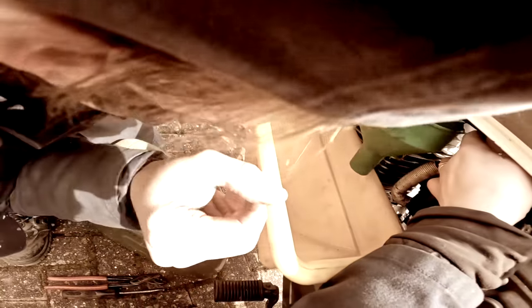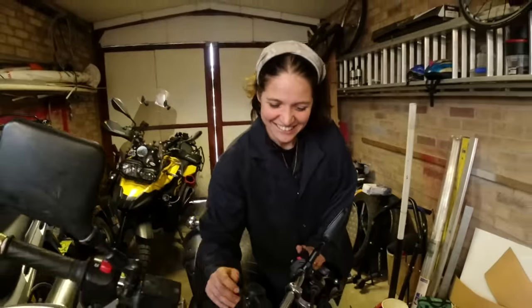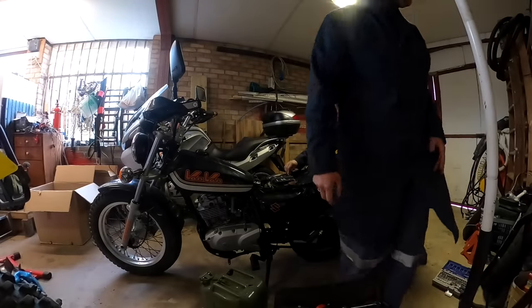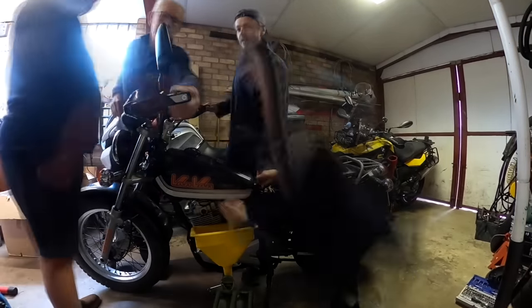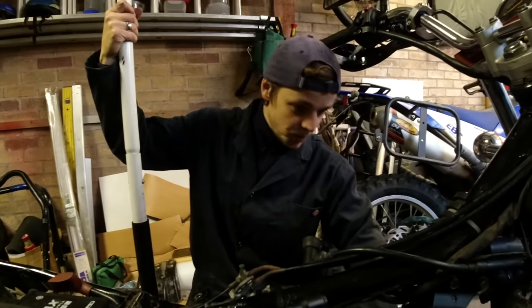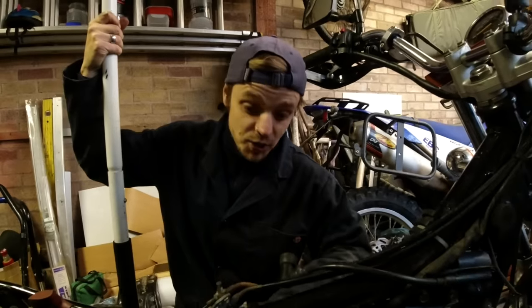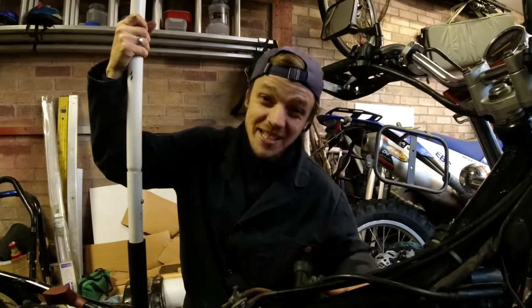We are back in Robert's man cave. The first thing we have to do is empty the tank, and Ollie and I are getting really good at that. We've now disconnected everything from the engine. We've loosened off all the bolts that connect the engine to the frame. Now we're going to get the jack underneath the engine, take the bolts out, and get this piece of crap out of here.